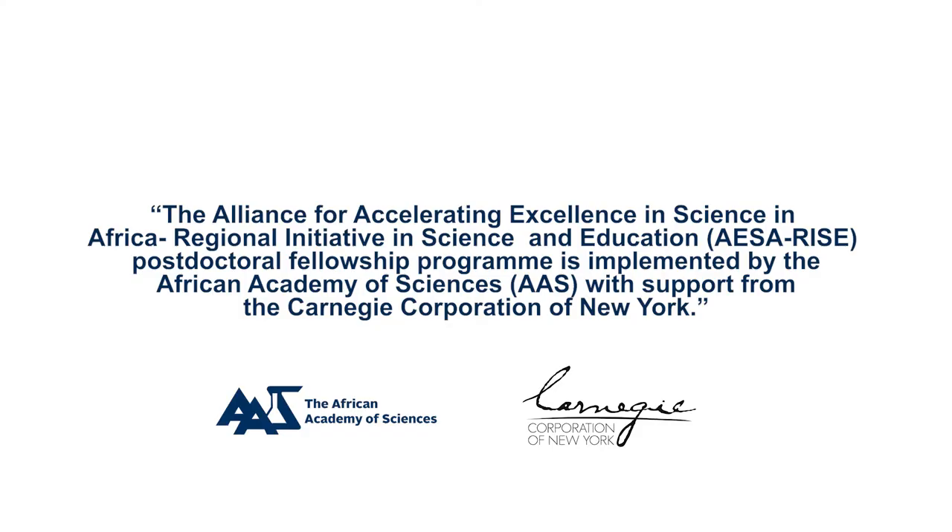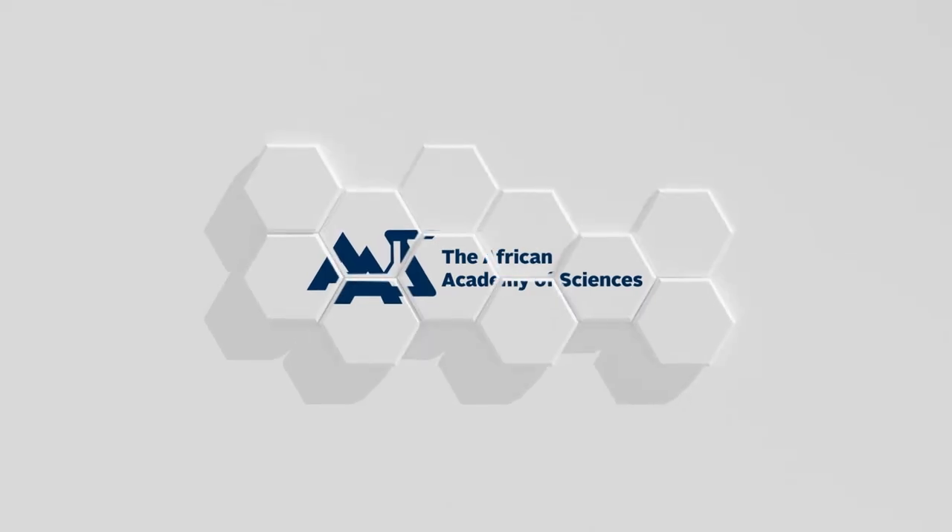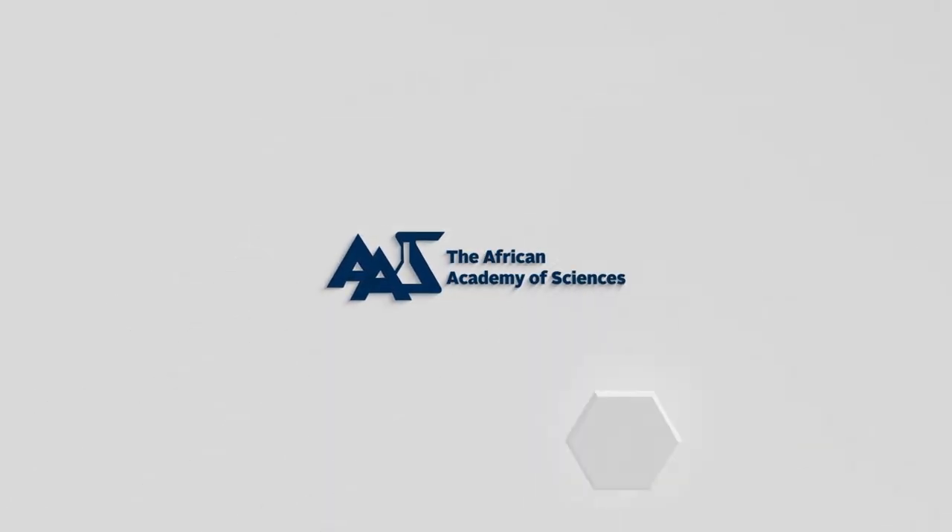When you train postdoctoral students in Africa, you actually retain them. You are building a critical mass of research leaders that can remain in the country and solve African problems. You're building research systems and building a lot of capacity and space in Africa.